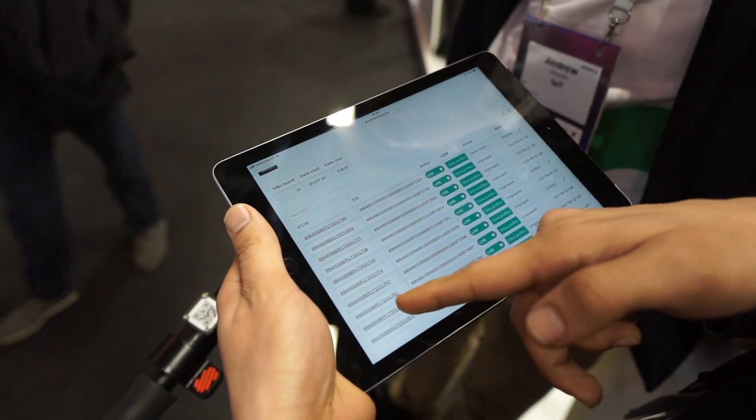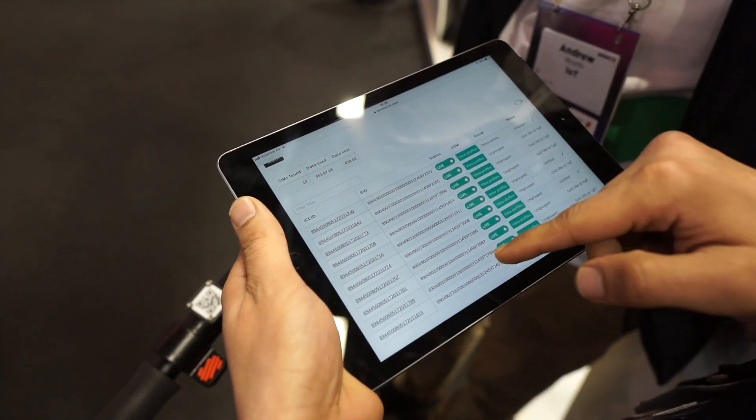As you can see, you have different SIM cards that are referred to with their ICC IDs, but eSIMs have their specific EID — that's their unique identification number.